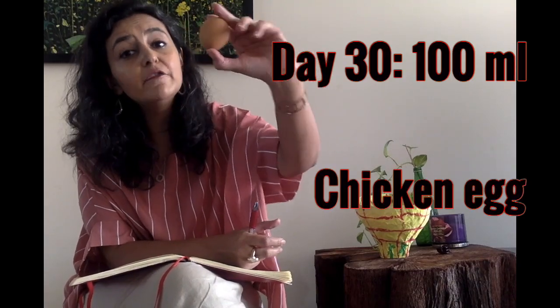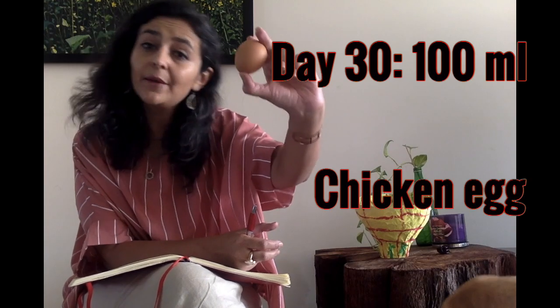By one month, your baby's tummy size has increased to the size of an egg — about 100 milliliters. You will notice that the usual recommendations for formula volumes are much more than the true representation of your baby's tummy size. So please remember this.